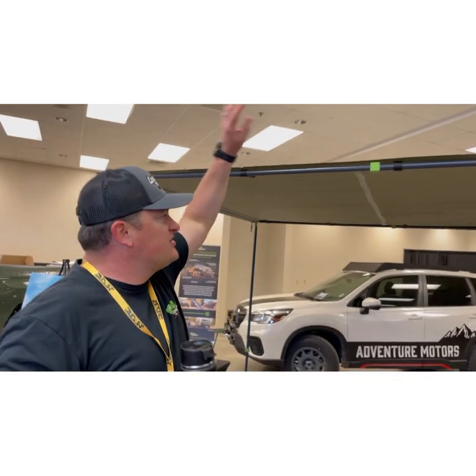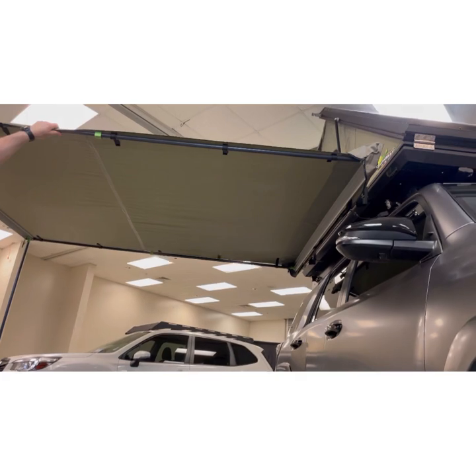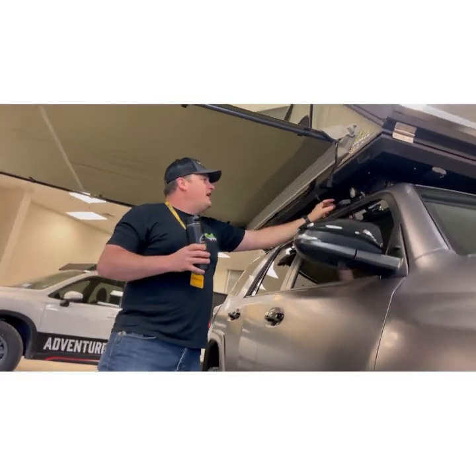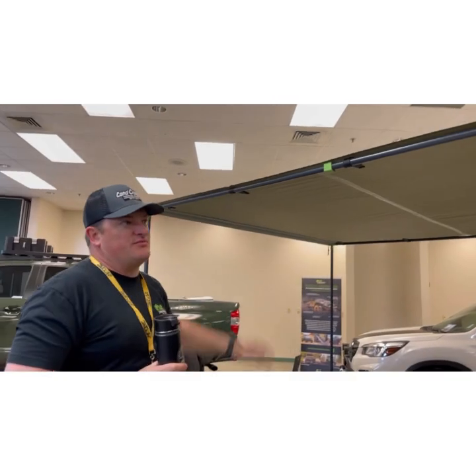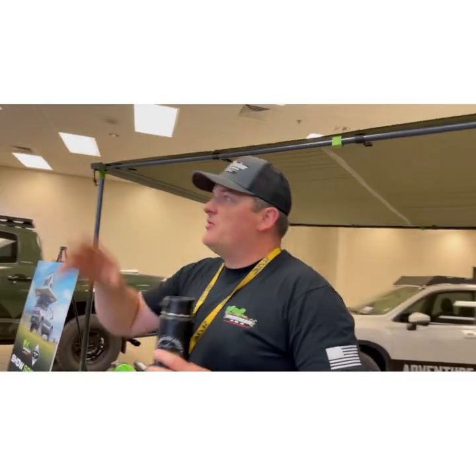We also have our two-meter awning here — basically America's best-selling awning — paired with lighting on a dimmer so you can light up the night. That's all included with the setup, and it's just a good way to get some quick, easy shelter out of your camp setup.